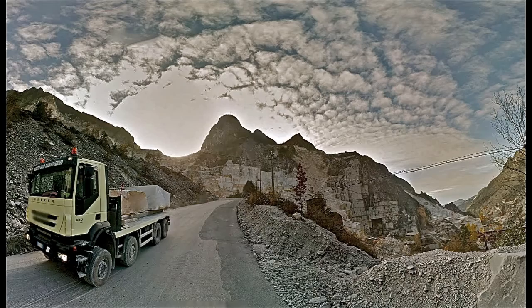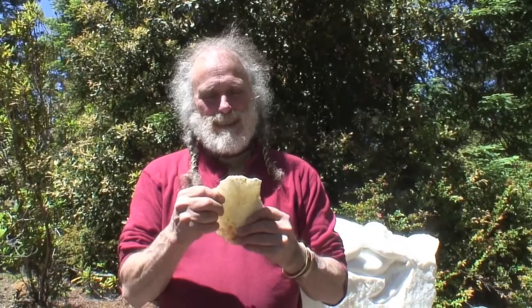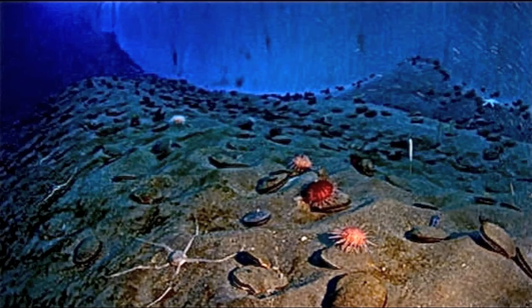Then the mountains got made, and the limestone was pushed up into the Alpi Apuane. Those mountains are 5,000 feet high — Montaltissimo is 5,000 feet high, just three miles from the beach in Italy. The Atlantic plate hit the European plate and just pushed it right up. That pressure metamorphosizes the limestone into crystallized calcium — compressed until it becomes crystallized calcium.